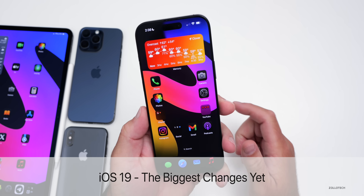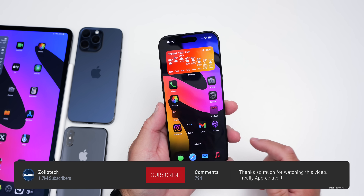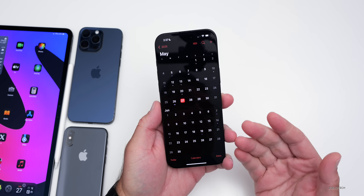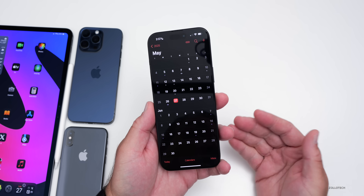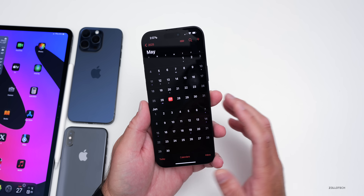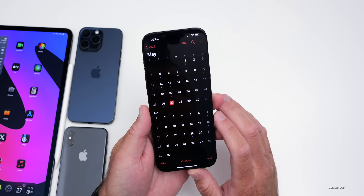Hi everyone, Aaron here for Zollotech. iOS 19 is set to be the biggest change yet, and we should see it within just a couple weeks. In just under two weeks, on June 9th, 2025, we should see iOS 19 for the first time. Apple will show it off at WWDC 2025 with all the new features, changes, and updates. I thought we'd go over all of the biggest changes we're expecting and all the features we know about so far.